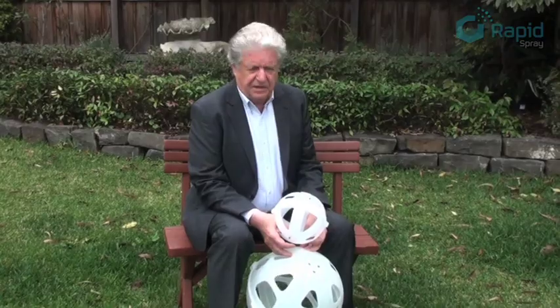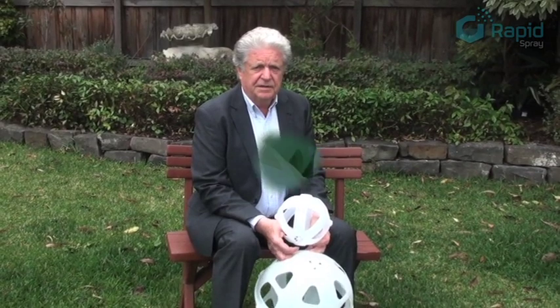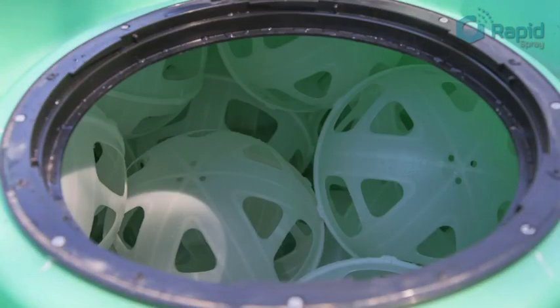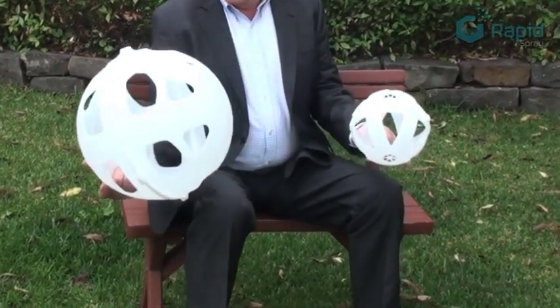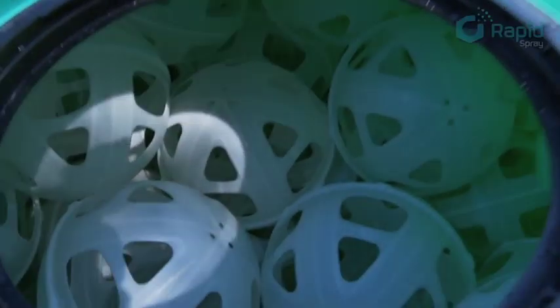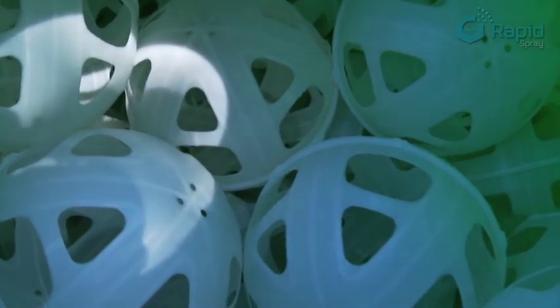When I became involved in testing for a company called Rapid Spray, who came up with an idea of putting removable baffles in the tanks, we have two different sizes. These can be added to tanks without baffles to have the same, and in fact a better effect than baffles within tanks.